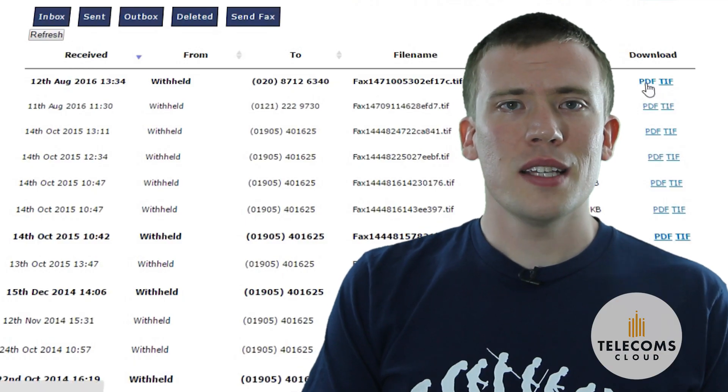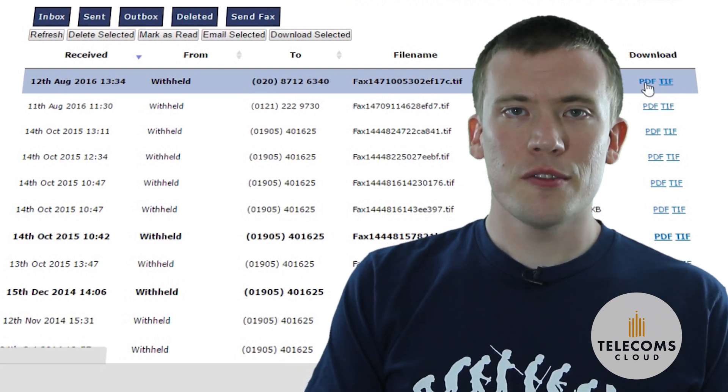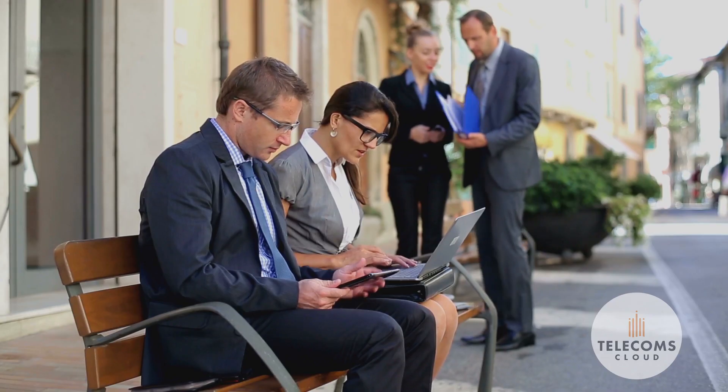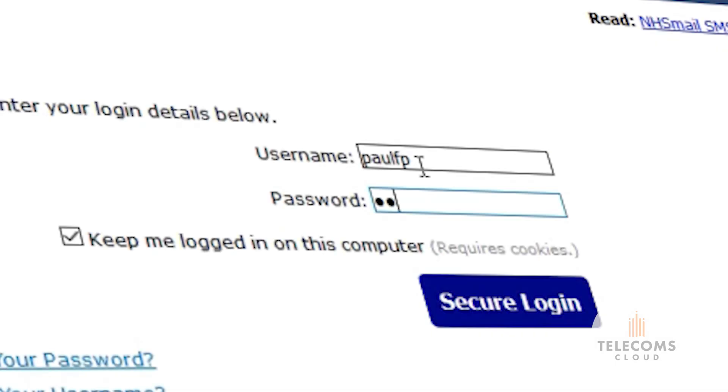Your online fax inbox holds a secure, paperless, digital archive of every fax you have ever received. You can tag your faxes for faster searching later, and it's accessible from wherever you are — just log in with your username and password.